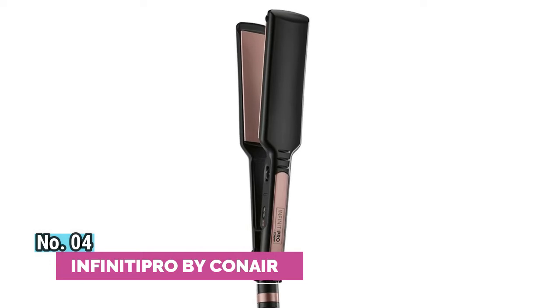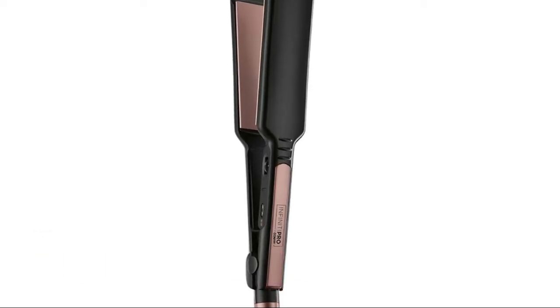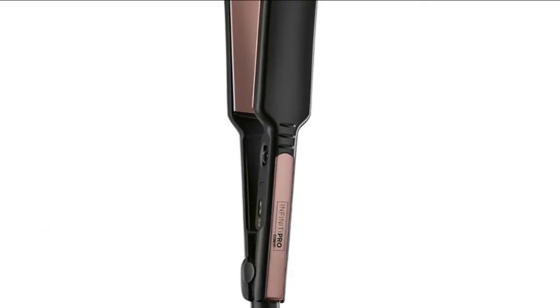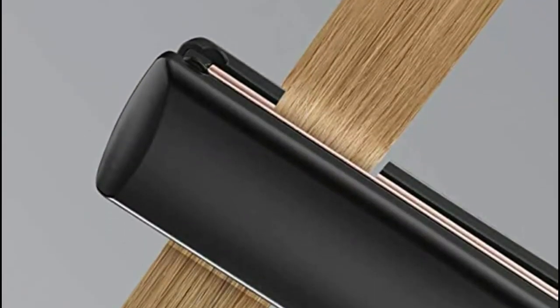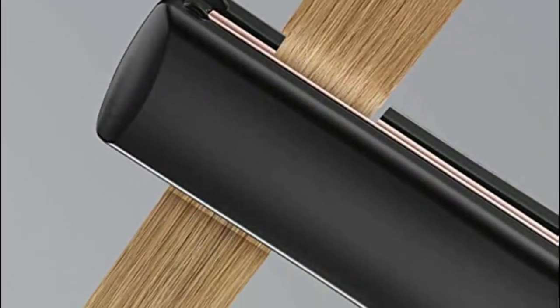Number 4. Infiniti Pro by Conair. Whether you want to add volume and flip or create pin-straight styles, Conair's full line of ceramic, double ceramic, termaline ceramic, and titanium flat irons has you covered.